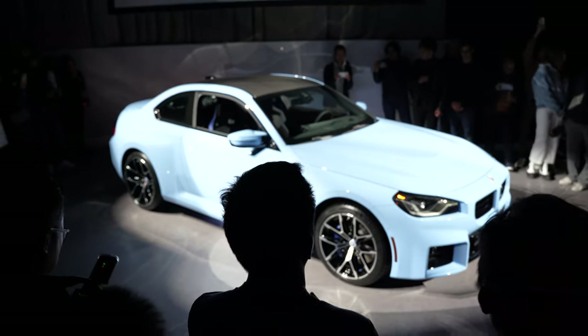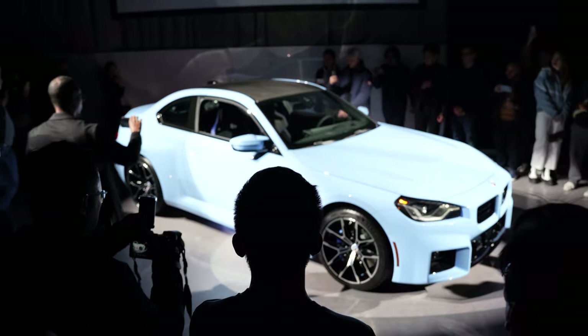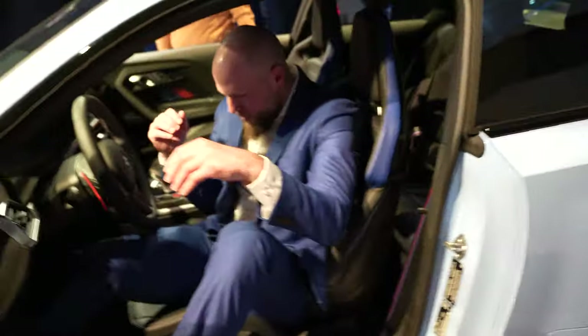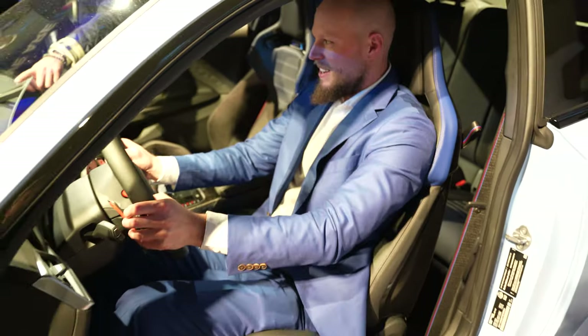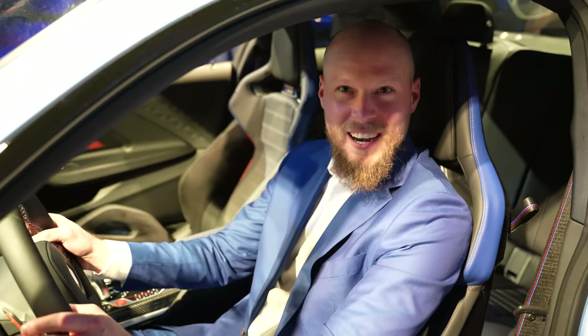I encourage you to get up close. You're really close now, but you can open those doors. You can explore the M2 and the XM. Wow, what do you think? That is sporty. Yeah, so it's a normal one. And I'm not a massive guy — I'm like 180 pounds, 6'1" — and you're kind of doing this, but in this you are snug as a bug.